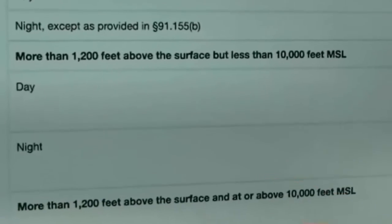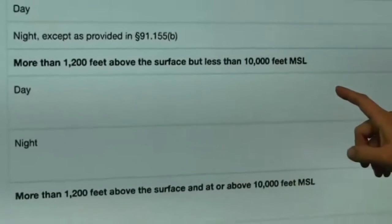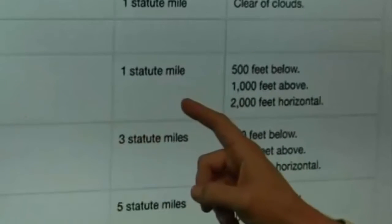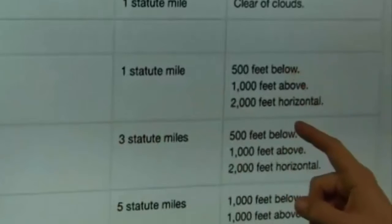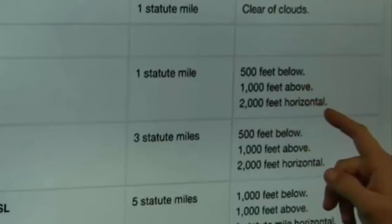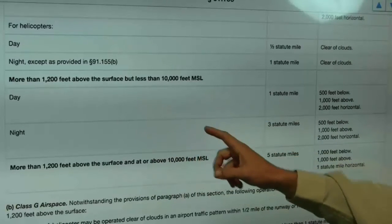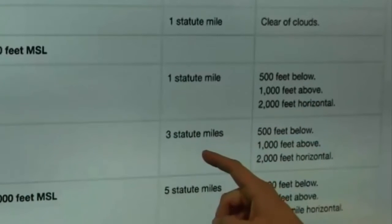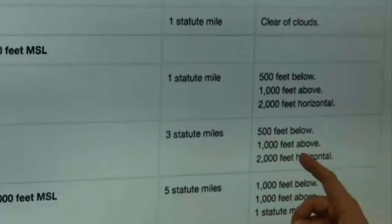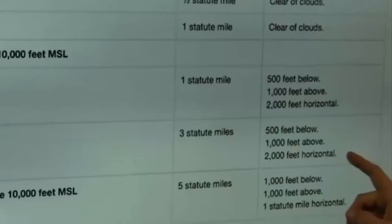Next, we go to more than 1,200 feet above the surface but less than 10,000 feet MSL. Day is one statute mile and the 5-1-2 rule: 500 feet below, 1,000 feet above, 2,000 feet horizontal. For the night, more than 1,200 feet above the surface but less than 10,000 feet MSL, it's three statute miles and again the 5-1-2 rule: 500 feet below, 1,000 feet above, 2,000 feet horizontal.